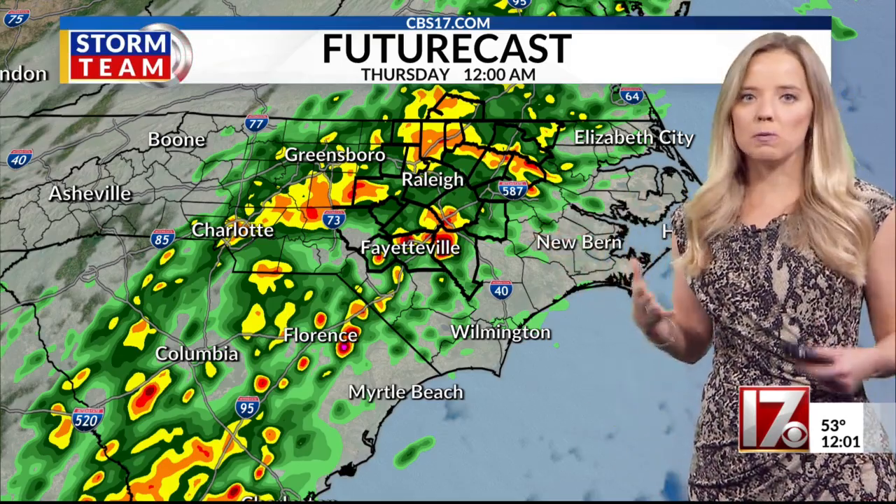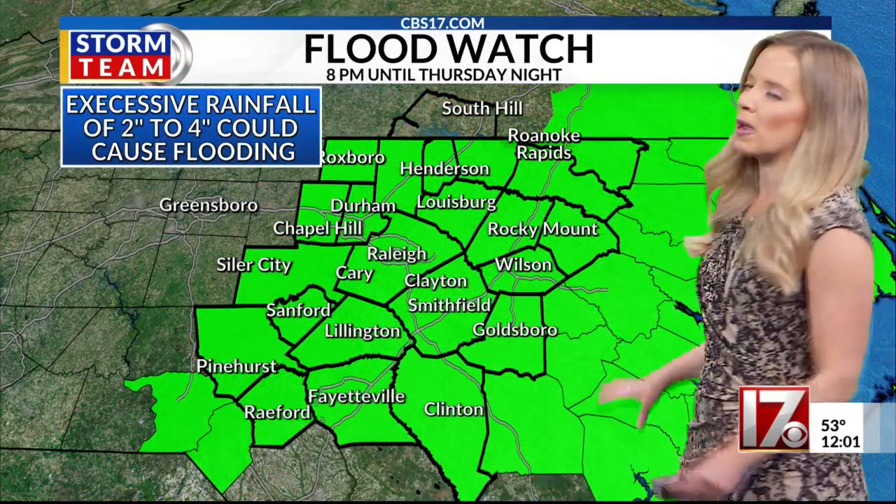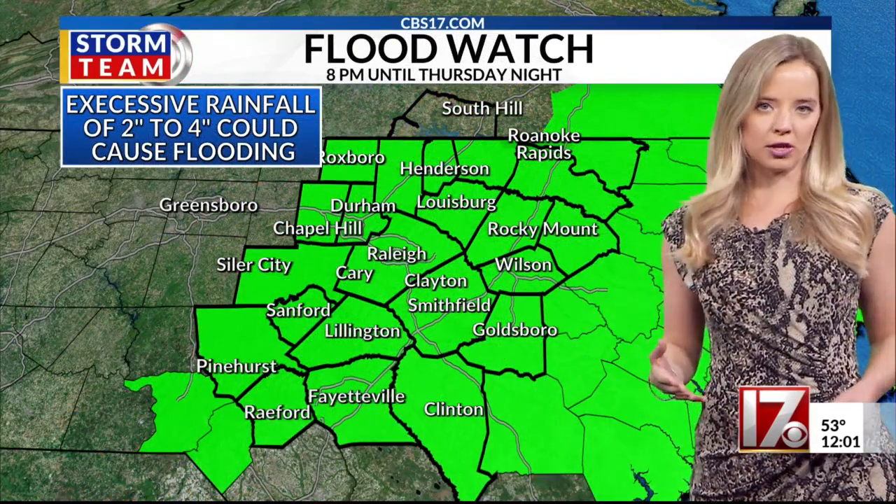Here we are at midnight — rain really picks up overnight through tomorrow morning. And you can see the flood watch has been expanded now to include all of central North Carolina.